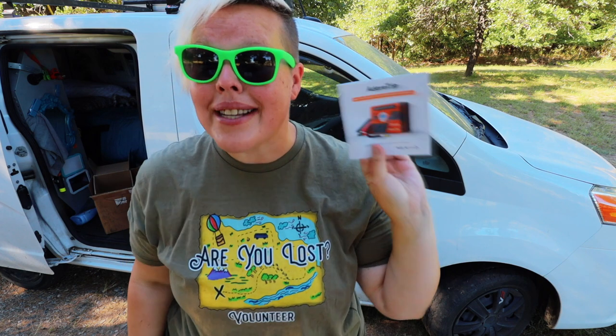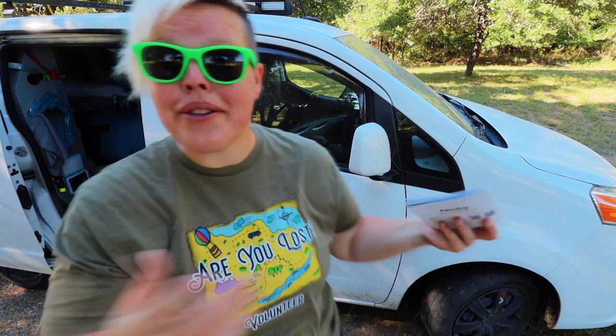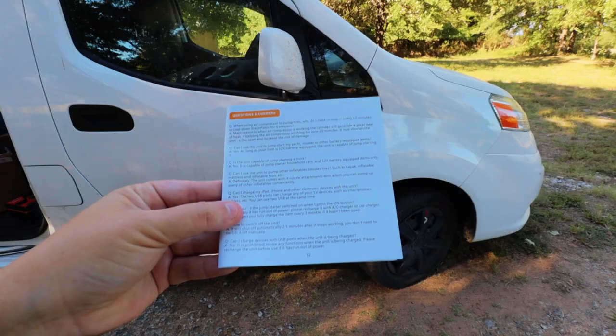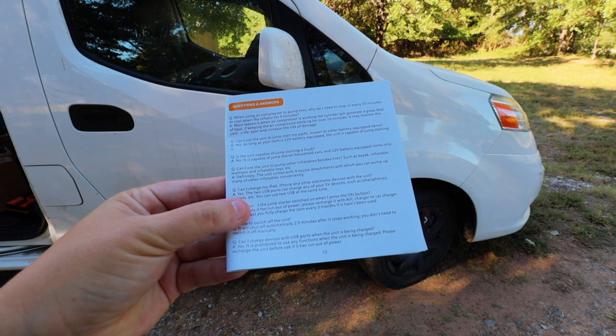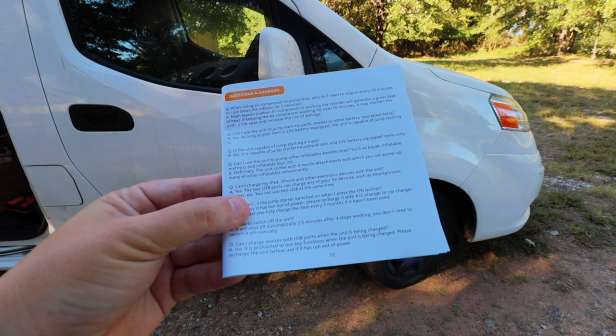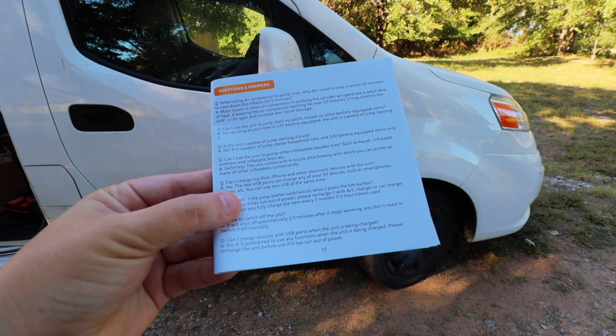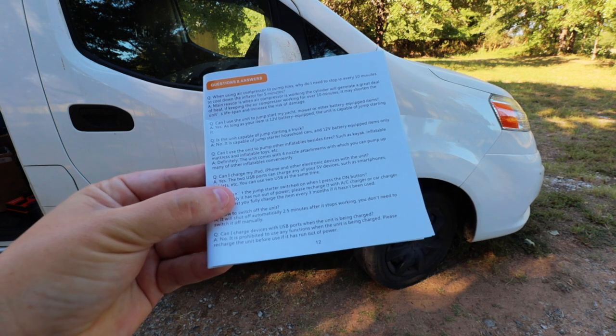I really appreciate Adore Trip for this because this is probably one of the most comprehensive manuals I've seen for this particular kind of unit, which is part of the reason why I was excited to share this with you guys — I think it's a real value not only for me with jump starting the van but also for you if you're needing something for your van to keep you safe. Another page I think is great is the question and answer page. For example: can this start a large truck? No — it is capable of jump starting household cars and 12 volt battery equipped items only.